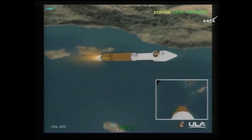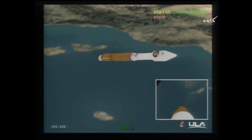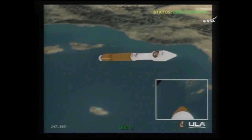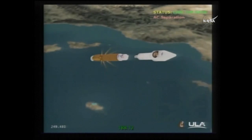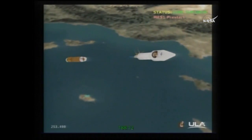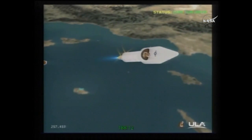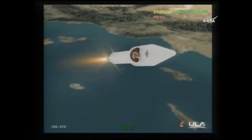VECO — booster engine cutoff. Coming up on stage separation, and we have stage separation, looking good. Pre-start on fuel, pre-start on oxidizer, ignition — full thrust. The RL10 is up and running normally.